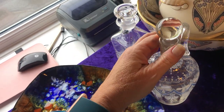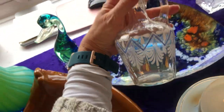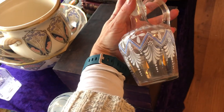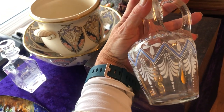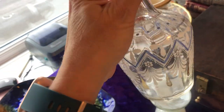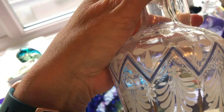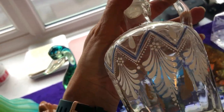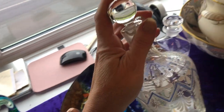Another charity shop find. This lovely decanter — I think it's Bohemian Czech, but please correct me if I'm wrong. There are no markings on the bottom, although you can obviously see it was hand-blown. All this hand-painted enamel — so that one was £5 with its stopper.